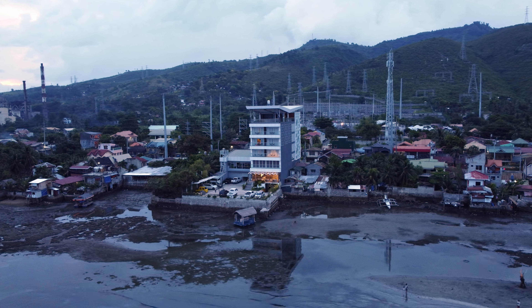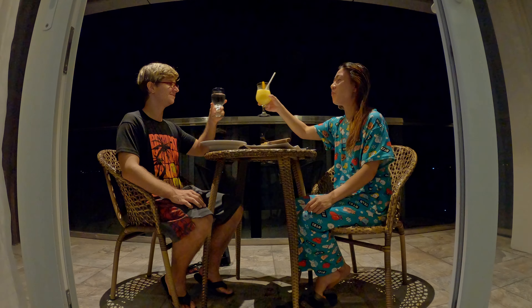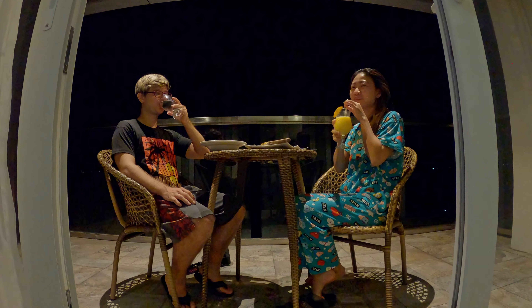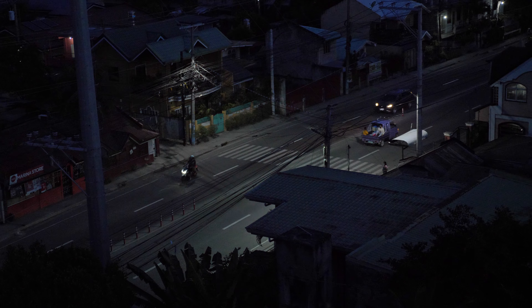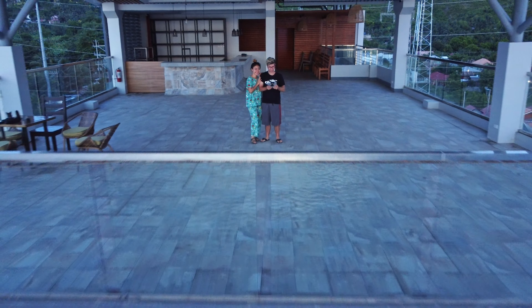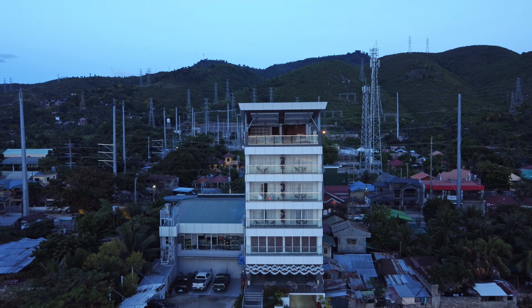Hotel Dulce actually claims to be Naga's first hotel. There were probably other resorts here before it was built, but maybe this is the first hotel of the traditional business type. It's really nice. We're so hungry, so we're going to check out the restaurant, grab some food, and then give you the full room tour. Lucky for us, even though it was MECQ in Naga at the time, their restaurant was still open. Since we were in-house guests, we could eat inside, outside, or even have our food brought to our room.